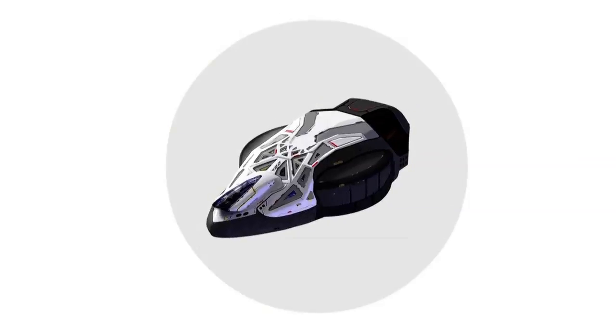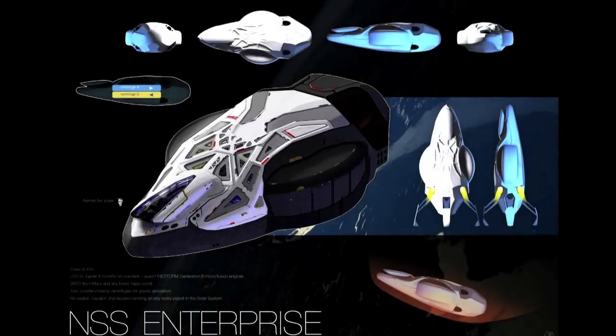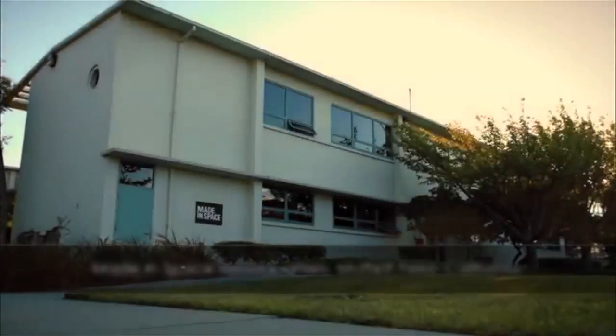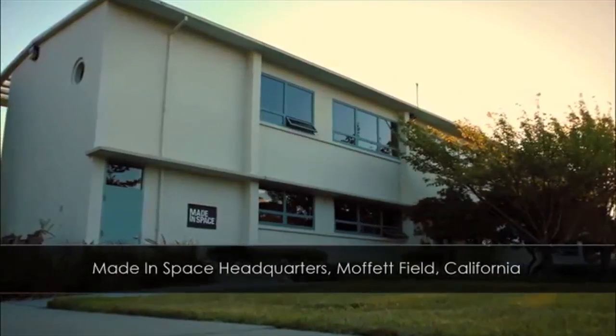All participants with qualified entries in the contest will have their names flown aboard the 3D printed NSS Enterprise spacecraft. Finalists will receive a variety of prizes, including an exclusive tour of Made in Space facilities at NASA Ames Research Park in California.